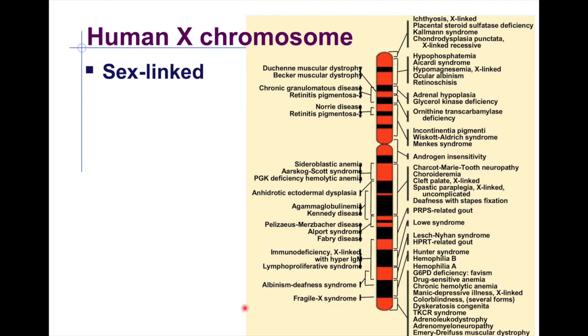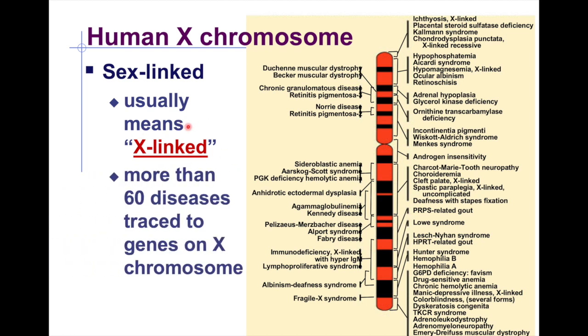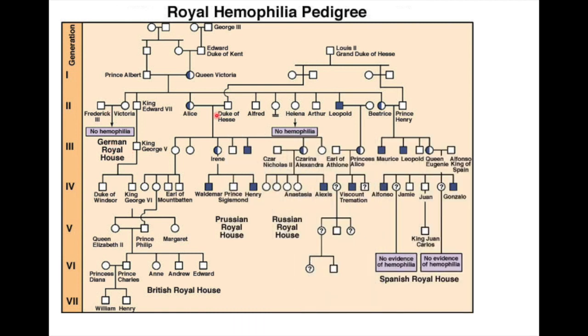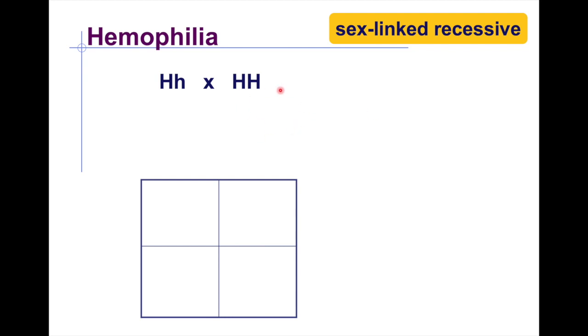There are more than 60 diseases traced to the X chromosome. One example is hemophilia, illustrated through Queen Victoria's pedigree chart. In the pedigree, circles represent females and squares represent males; filled black symbols indicate individuals with hemophilia. Notably, many filled black squares appear, showing that many males in her lineage were afflicted.